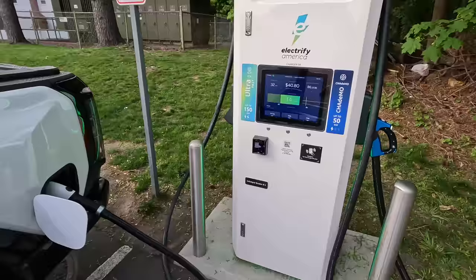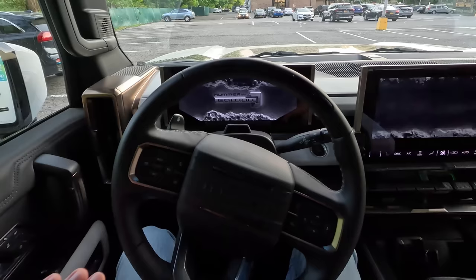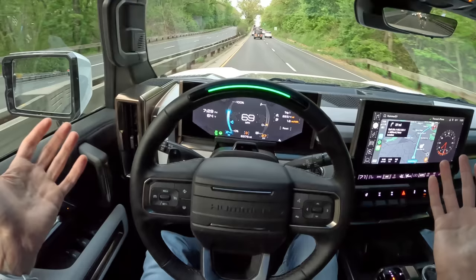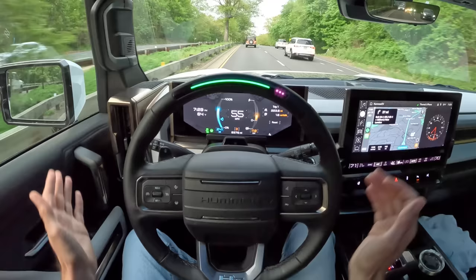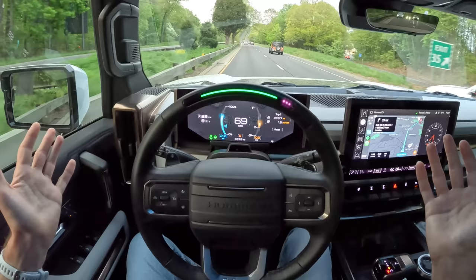Electric charging does cost money. It's obviously cheaper than if this were a monster gas-guzzling diesel, but don't expect electricity to be free — you're still using a lot of energy in this Hummer. Charging concluded at about $50, and yeah, that's not cheap. Keep in mind I'm not using Electrify America member pricing — that was just me as a guest putting my credit card in. That's the worst-case scenario, essentially, unless the chargers don't work.